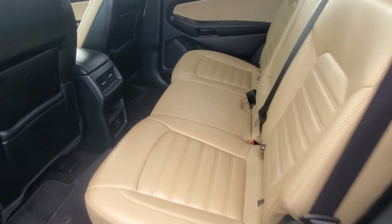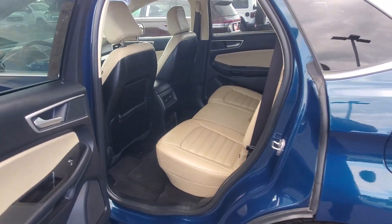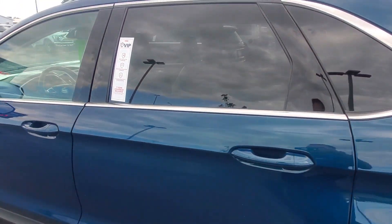Also, leather interior. As you can see, it is the lighter tan interior. It's a non-smoker vehicle — definitely no stains, tears, or rips in the interior.